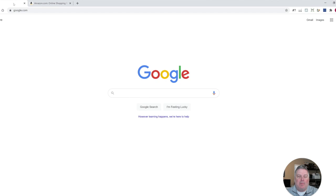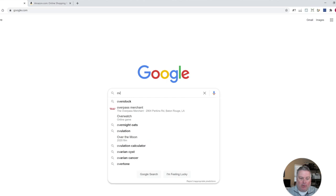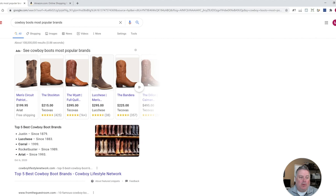Okay, so you can see I'm in my computer, and what we want to do is just type in a generic type of shoe. So let's just search for cowboy boots and search for most popular brands. That way, even if I don't know anything about cowboy boots, this will give me the list of brands that are the most popular.